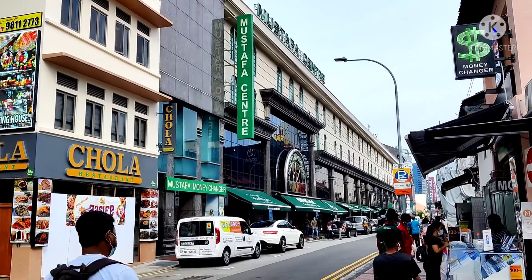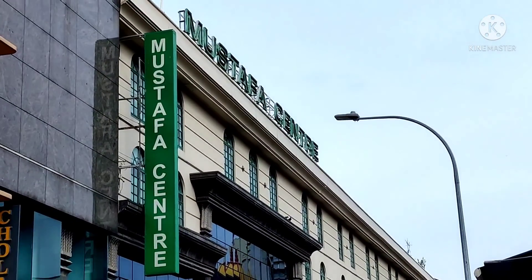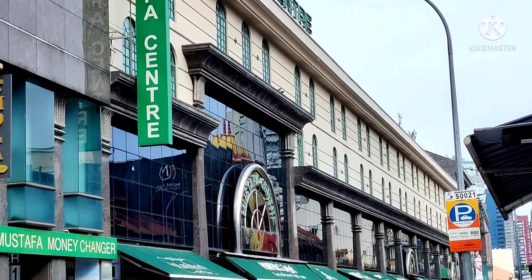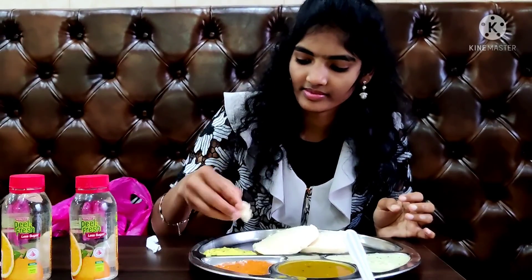This is one of the best shopping malls in Singapore — Mustapha Center. The most important thing is Indian food, which is available all over the world.